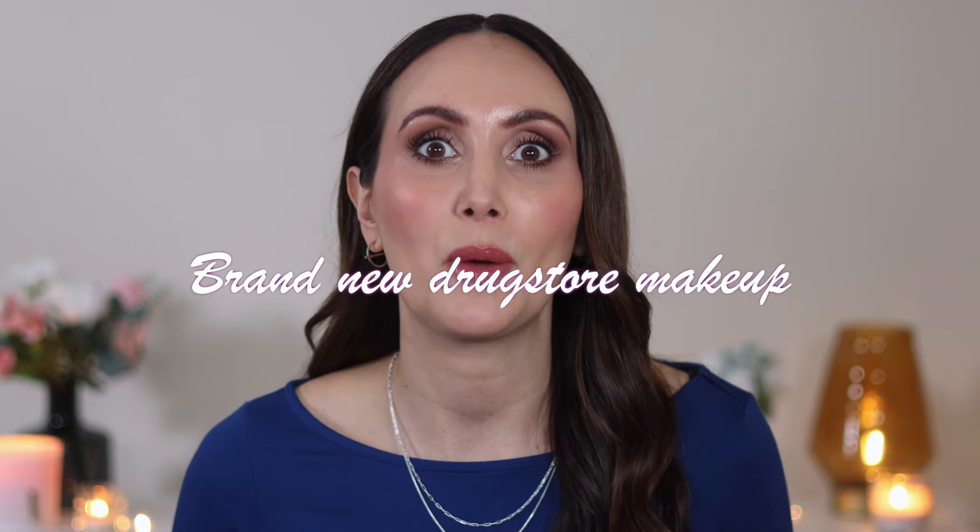Hey guys, welcome to episode three in my series on the drugstore where I go out and I test as many products as I can. I have been trying out a bunch of brand new makeup at the drugstore but I've also been trying a lot of new to me drugstore makeup. So this might be makeup that's been out for a couple of years and I've just not got around to trying it. I have some really amazing products to show you today and some that you can probably skip on.